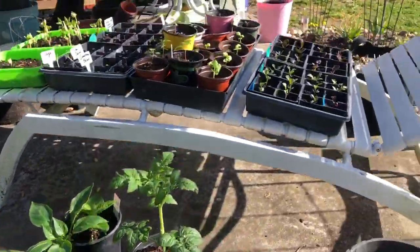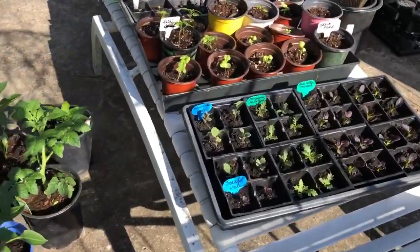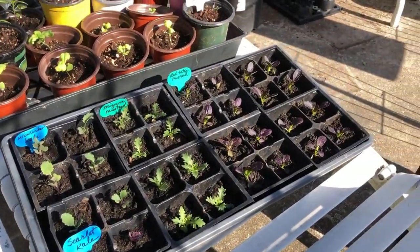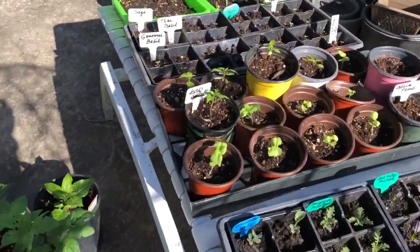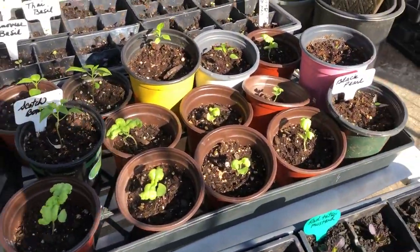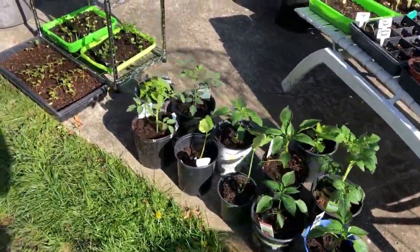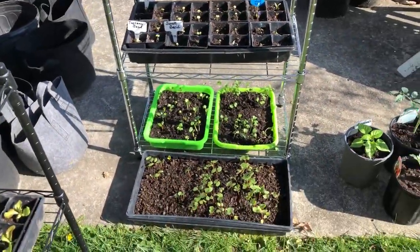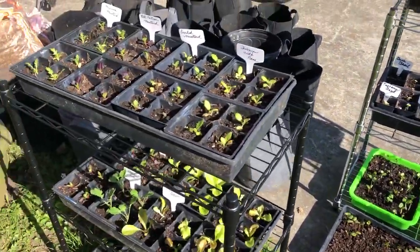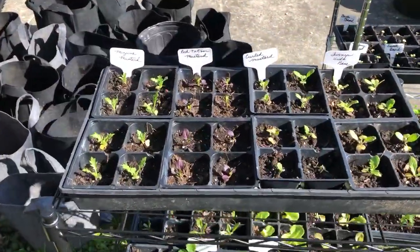Thank goodness for Frank and Dominic — they helped me get them in the house. Over here we got our greens growing, and we got some more basil and peppers, different kinds of peppers. The pepper plants and the tomato plants, the seedlings that I started — I brought them in last night, so I have to bring them out.